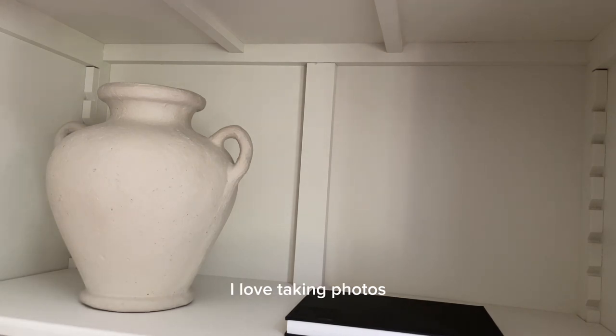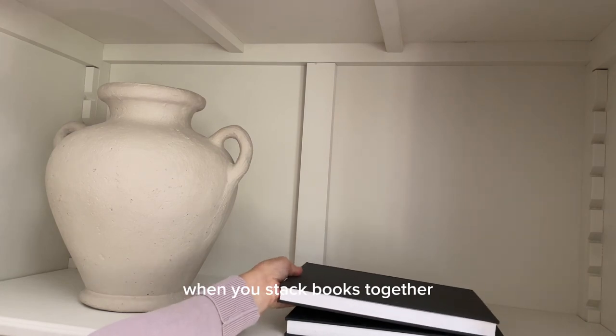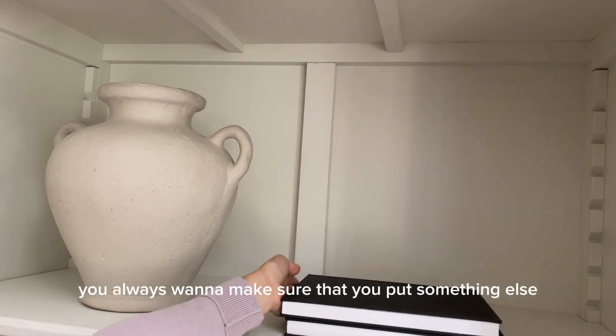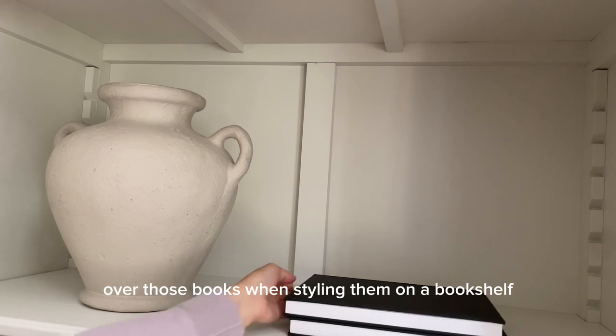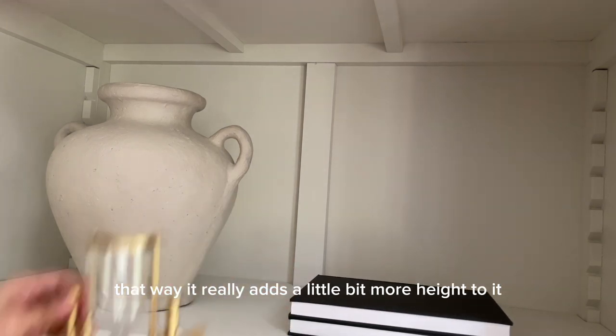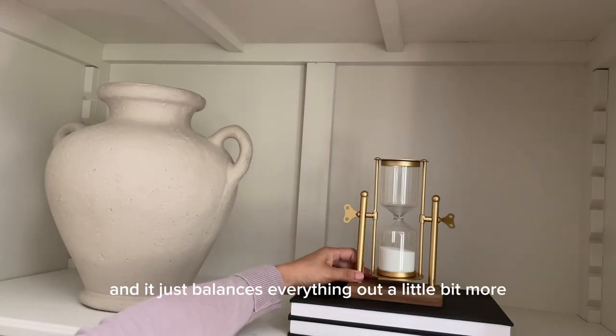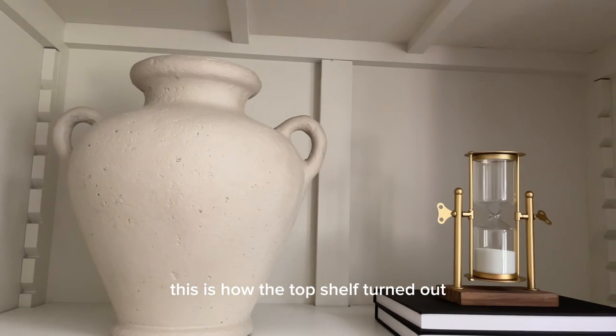When you stack books together, you always want to make sure that you place something else on top of those books when styling them on a bookshelf — that way it adds a little more height and balances everything out. Here is how the top shelf turned out.